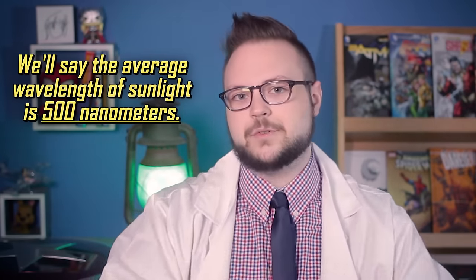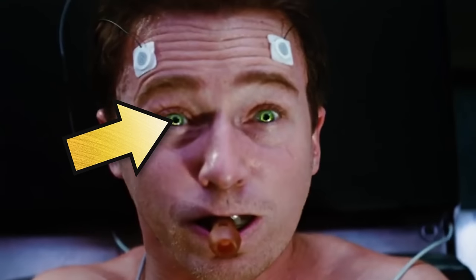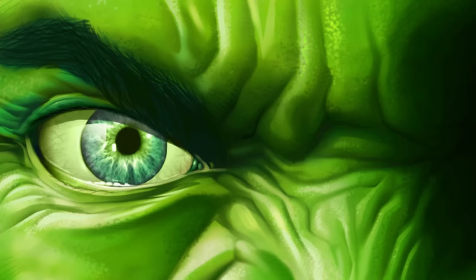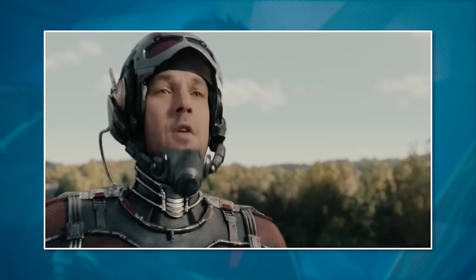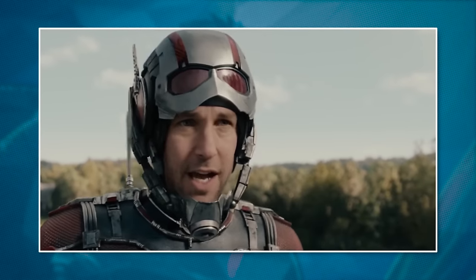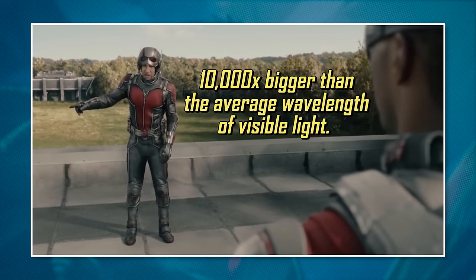The wavelength of sunlight is a bit tricky because it consists of many different wavelengths, but for the sake of simplicity in this video, let's say the average wavelength of sunlight is 500 nanometers. The pupil of your eye — that little black hole that takes in the light — can range from about 2 millimeters to 8 millimeters in a normal human adult. Let's meet in the middle and say the average pupil diameter is around 5 millimeters, or 5 million nanometers. So when Ant-Man is normal human size, his pupil is around 10,000 times bigger than the wavelength of light — that's plenty of room for the light to travel.